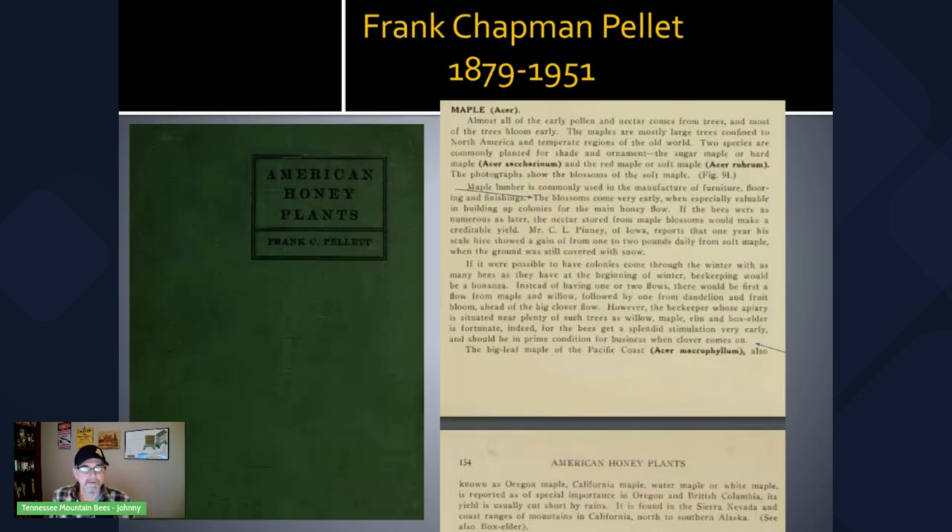I really love looking at some of the old literature, particularly when you can download it for free. American Honey Plants is one of the classic books written by Frank Chapman Pellet in 1920 — he lived from 1879 to 1951. I will include a link to where you can download a free copy of this. This book and many others are in the public domain, but I wanted to share a section regarding the red maple.